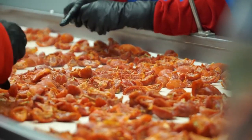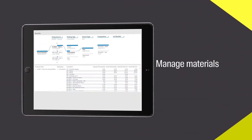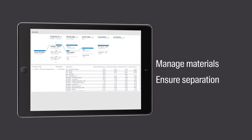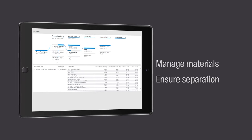This complete solution for your spices and ingredients operations enables you to manage materials throughout the production and storage lifecycle, and ensure separation according to shelf life, allergen risk, and point of origin.